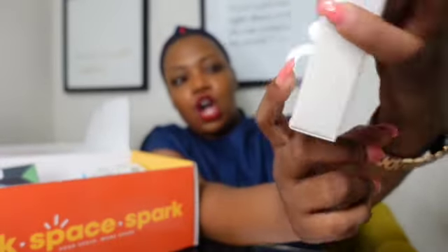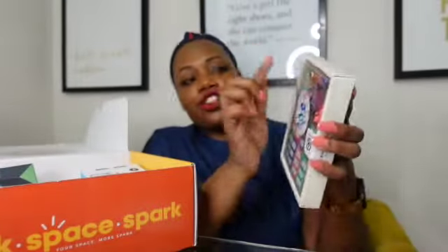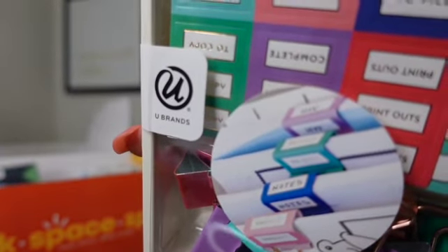So this here is a DIY binder clips set. They have little stickers that say 'to do,' 'urgent,' 'to file,' 'complete,' and 'print off,' and then cute colorful binder clips so you can put the stickers on them and know exactly what's in each pile. It gives you organization tips, which is perfect. The DIY binder clips are not listed with a price, so it may have been a freebie for this month.